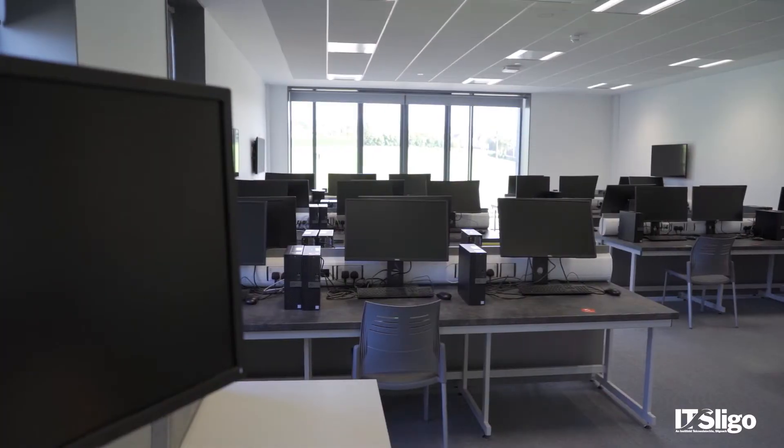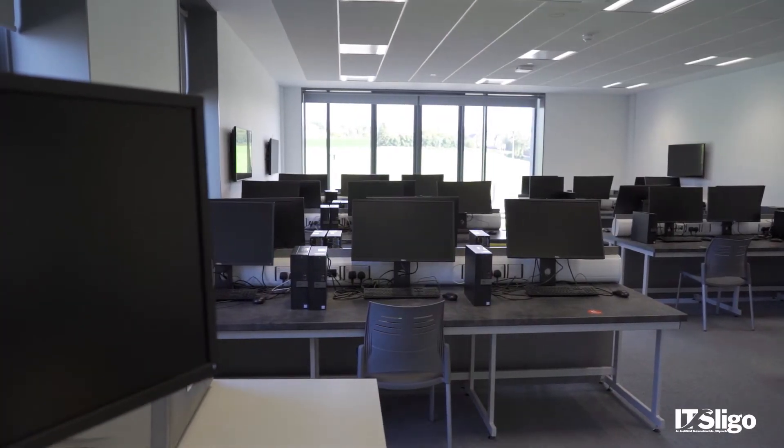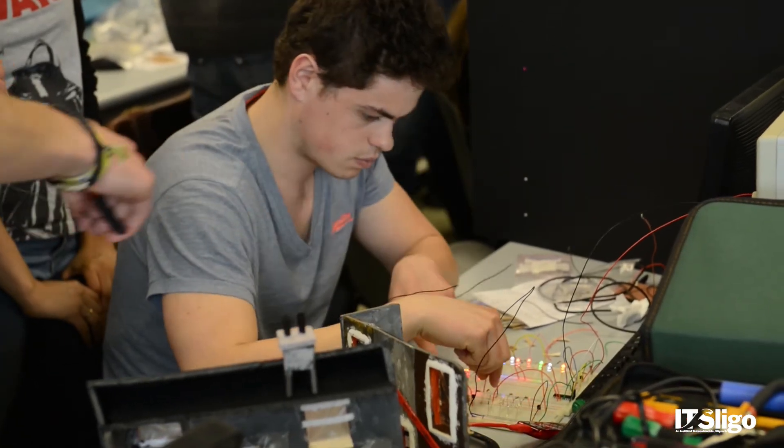You could do electronic engineering in pretty much any college in the country. What's special about electronic engineering at IT Sligo is that we've been teaching it online since about 2007 — that's nearly 13 years — and that means we've built up a huge amount of electronic and digital resources that students have available to them beyond just ordinary class teaching.